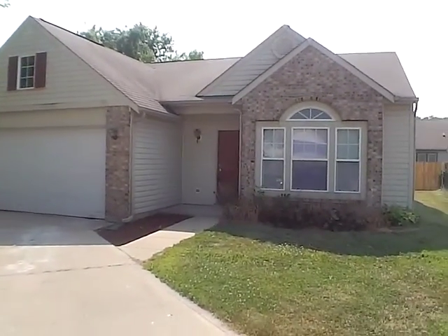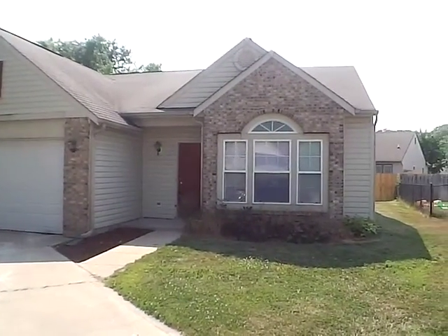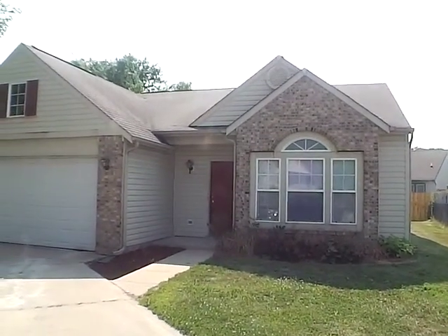Welcome to 4438 Mayapple Court, Indianapolis, Indiana, 46203.